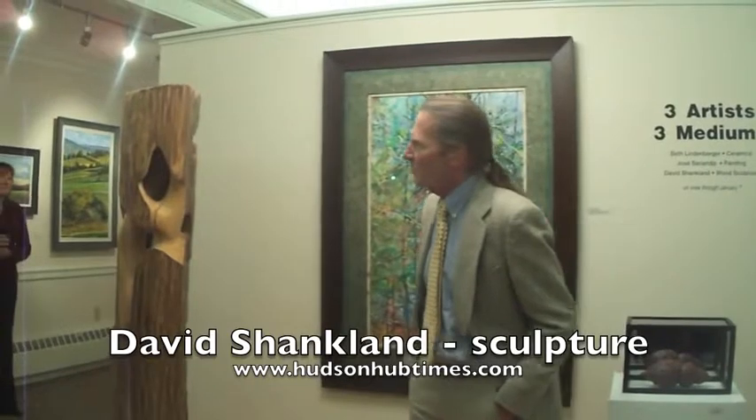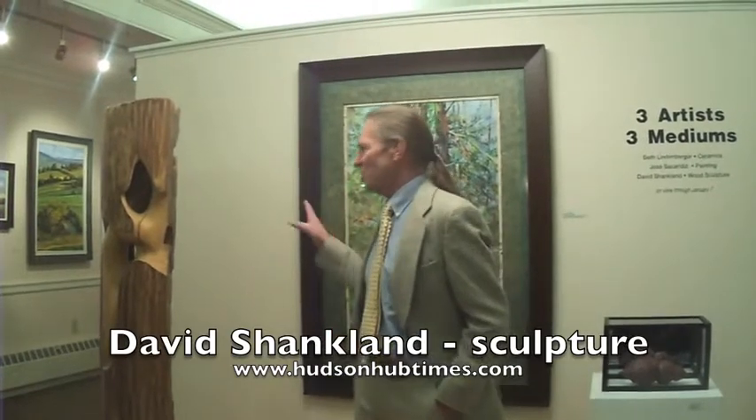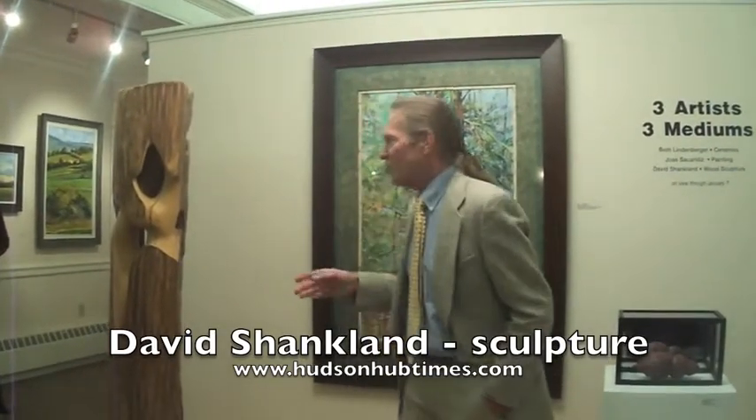I use files and sculpture tools and work the surface down. My name is David Shanklin. I am the sculptor and I have the working wood. I have four pieces here. Three of the pieces would be called additive sculpture.